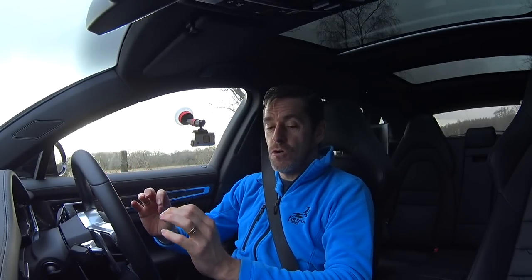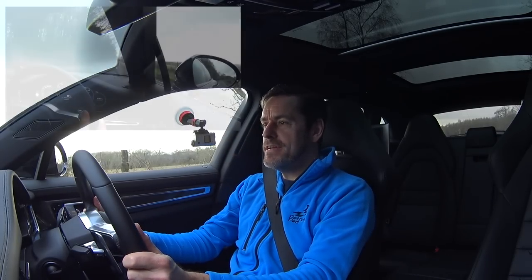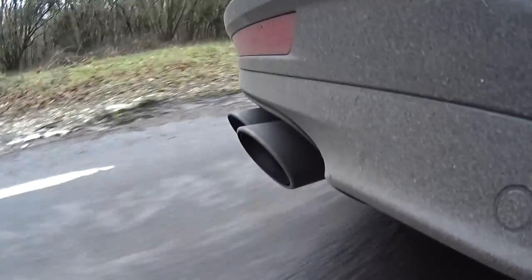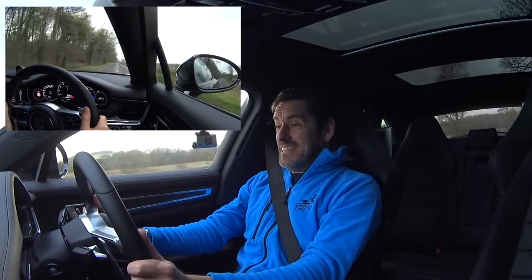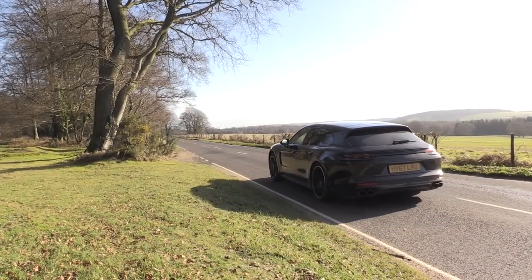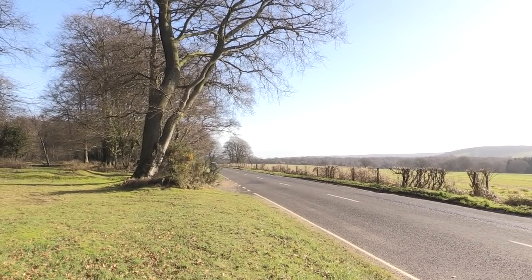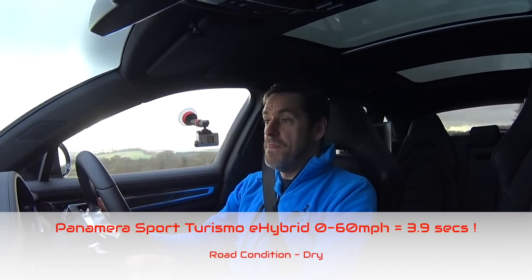Only one thing for it — the nought-to-60 test. This car has launch control, so I'm in sport plus, left foot on the brake, bury my right foot, drop my left foot off — we go — three, two, one, go! ...60. That was impressive.